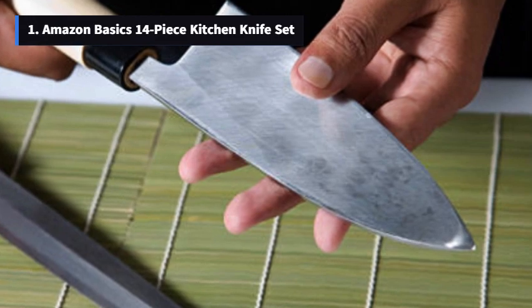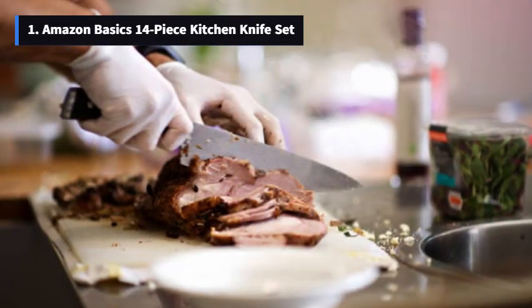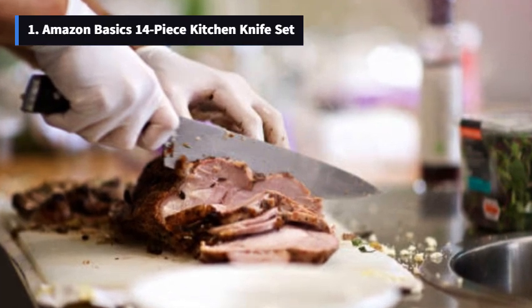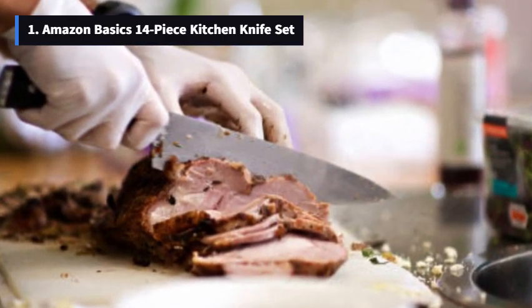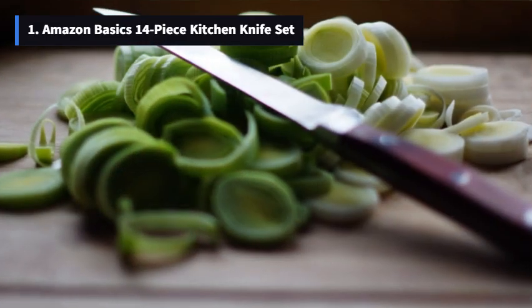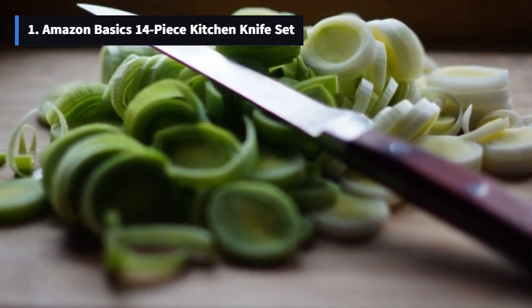A 5.5-inch utility knife, versatile for various kitchen tasks. A 3.5-inch peeling/paring knife, making those intricate cuts a breeze. And not to forget, 6 4.5-inch steak knives for those special dinners with family and friends.